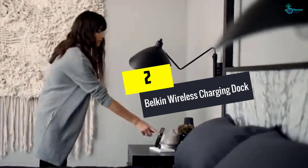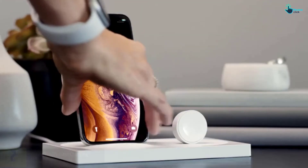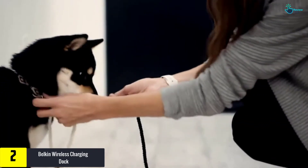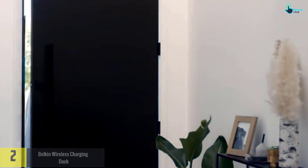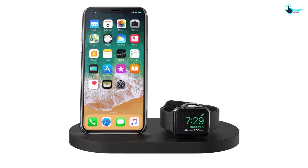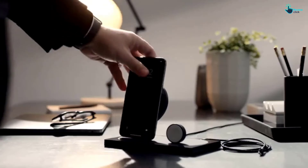At number 2, we have the Belkin wireless charging dock. Giving you the advantage to choose from two different colors, this one ensures fast wireless charging. The wireless charging stand allows you to charge different Apple iPhone models, and you will also find an additional USB-A port for charging a third device. Additionally, this is a multifunctional product and it supports a nightstand alarm clock feature.